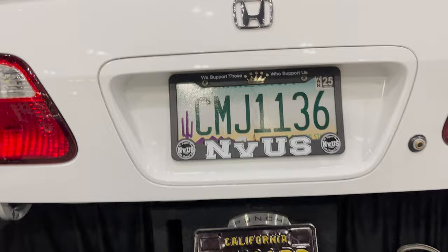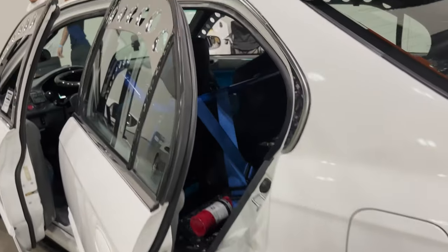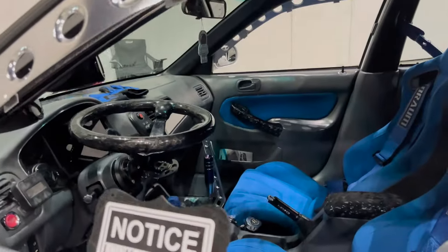NVS, nice, coming out from Arizona — welcome to California, brother. Got a fire extinguisher in there, harnesses — full race car setup.